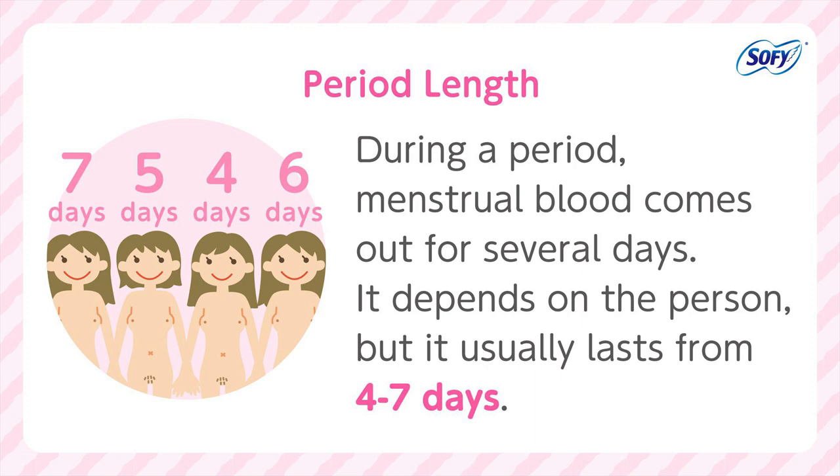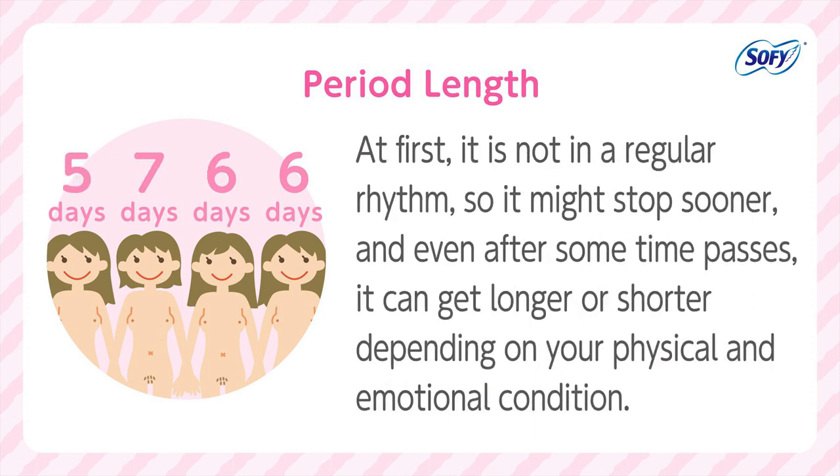Period length: During a period, menstrual blood comes out for several days. It depends on the person, but it usually lasts from four to seven days. At first, it is not in a regular rhythm, so it might stop sooner. And even after some time passes, it can get longer or shorter depending on your physical and emotional condition.